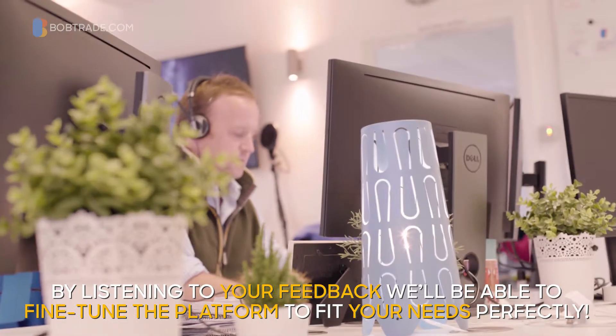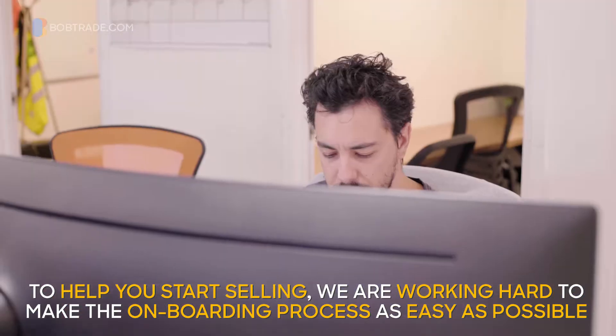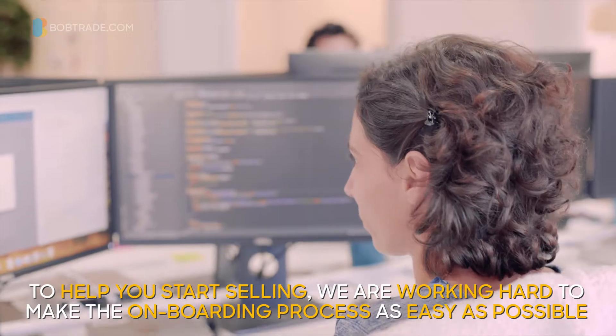By listening to your feedback, we'll be able to fine-tune the platform to fit your needs perfectly. To help you start selling, we are working hard to make the onboarding process as easy as possible.